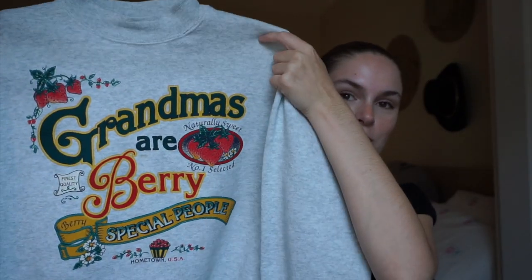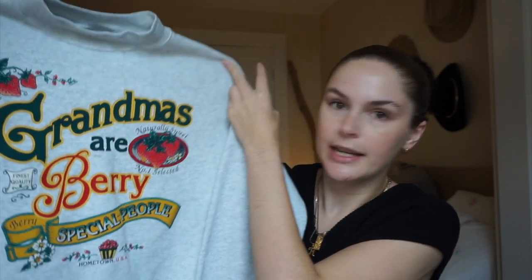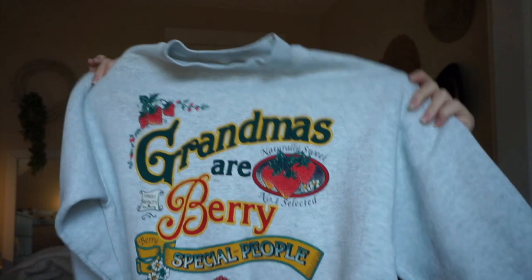I don't know why I picked this up — I like it but I don't in the same breath. I got this gray crew neck off eBay. It has a mock neck — it came with a built-in turtleneck collar but it was way too tight on my neck so I cut it out, now it's just a plain mock neck. It says 'Grandmas are very special people' and has strawberries on it. I think it's really cute, I just don't fully get why I bought it — but it's gonna keep me warm.